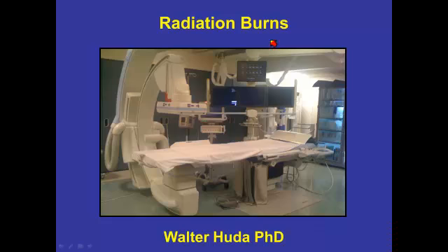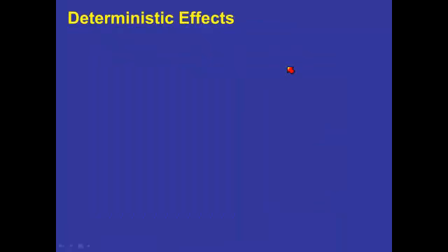Hello. In this third talk on radiation and radiation burns in interventional radiology, I just want to say a few words about radiation burns themselves — what I believe all practitioners in medical imaging should know about this obviously important topic.